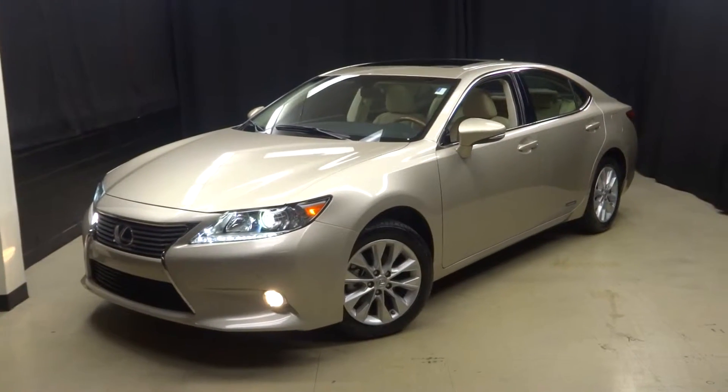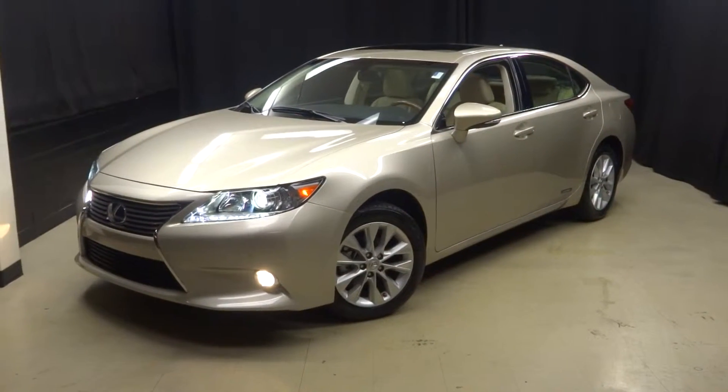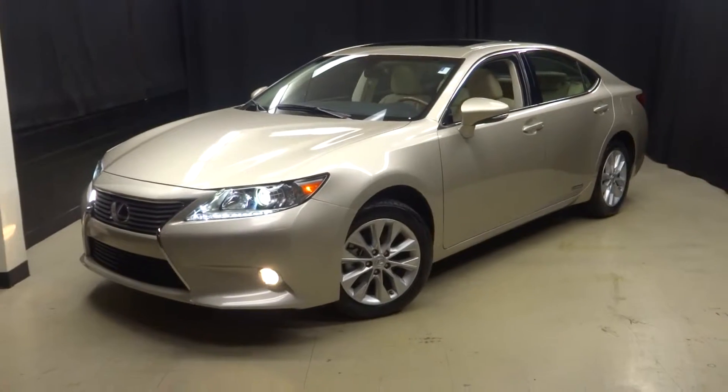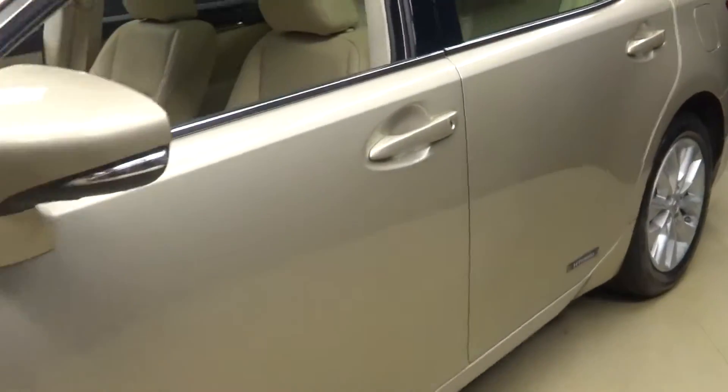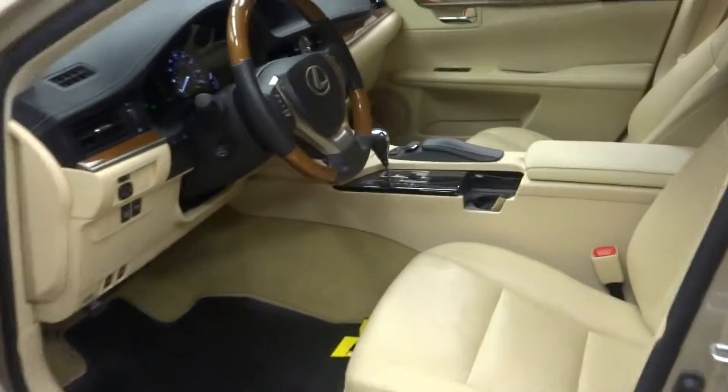All right car shoppers, welcome back to Lexus Wilmington. Just traded in, this is a 2013 Lexus ES300h. This is tan with also tan leather interior.